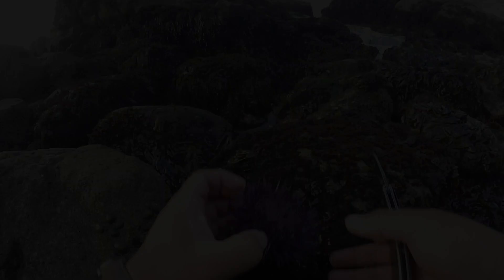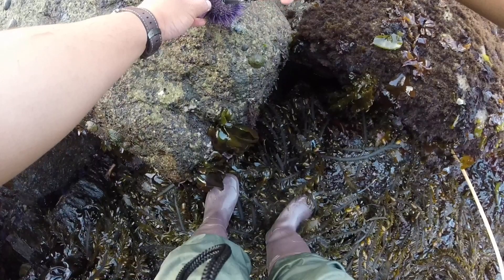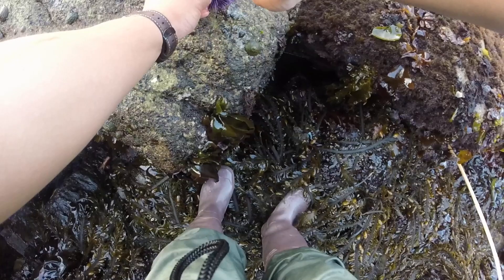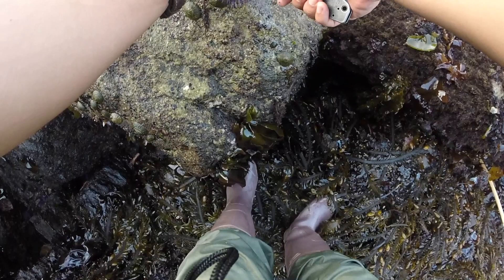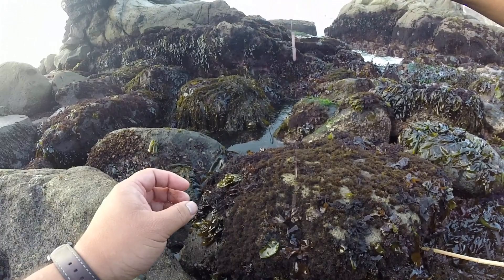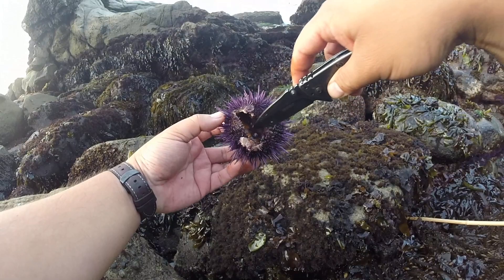Now the fun part. To actually get to the urchin roe inside, you kind of have to stab it and cut in a circle around its teeth, then drain it like I did right there. You need to dispose of the guts and the kelp floating around in there. What you're going to be left with is about five strips of the urchin roe.